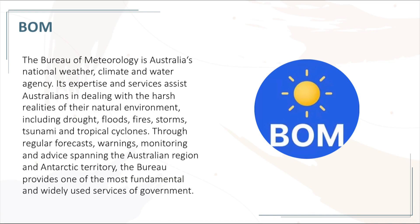including drought, floods, fires, storms, tsunami, and tropical cyclones, through regular forecasts, warnings, monitoring, and advice spanning the Australian region and Antarctic territory. The Bureau provides one of the most fundamental and widely used services of the government.